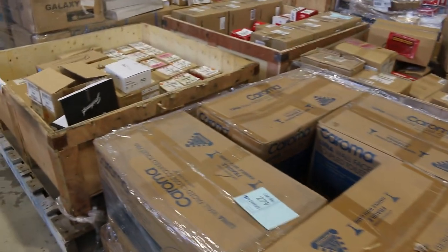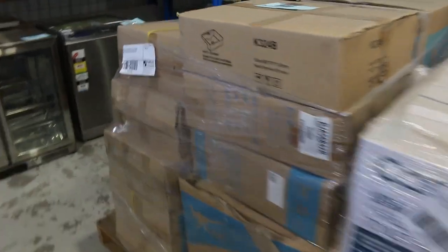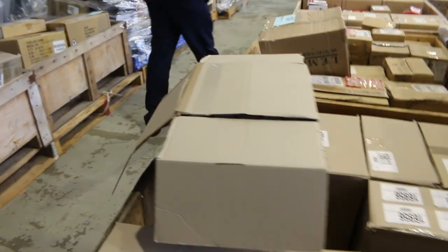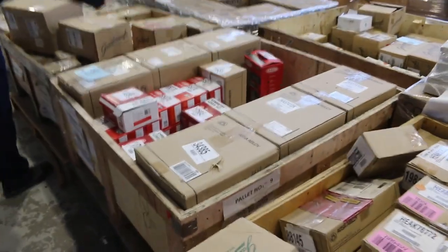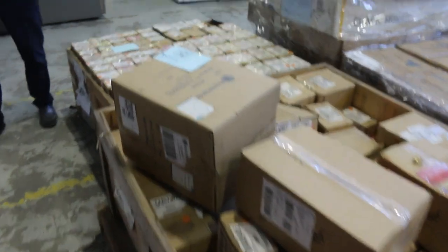More of these pallets now — absolutely fantastic. I can see Caroma there. Heaps and heaps of locks. So it's a big focus on door furniture tomorrow, folks — tens of thousands of dollars of door furniture. I can see Lockwood, Assa Abloy, Gainsborough — just heaps and heaps of beautiful bits and pieces.